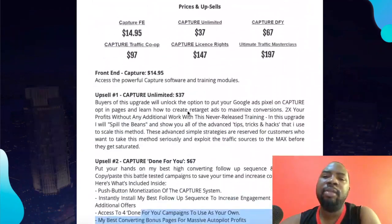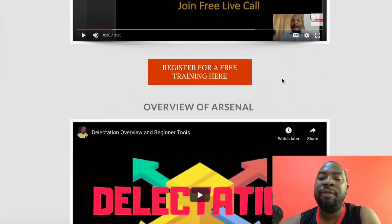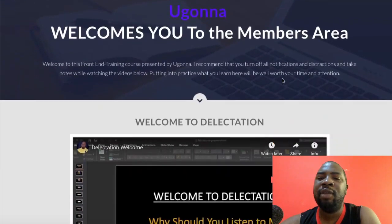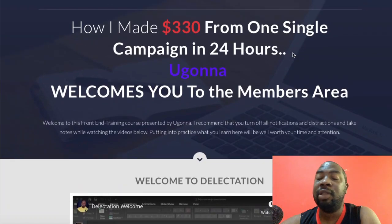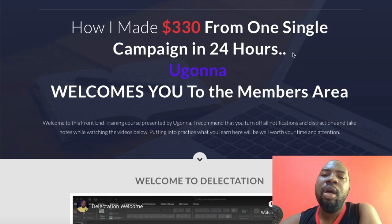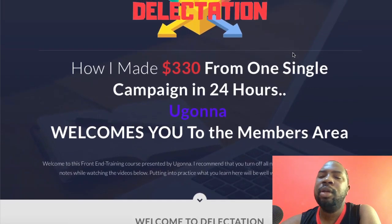That's basically what Capture is and I do recommend it. Don't forget to click the link in the description to access Capture and get all my bonuses, especially my unreleased course. I'm African and English is not my first language, but I was able to break the code — I made $330 from one single campaign, and some campaigns I make four figures. Thank you very much for watching this review — speak to you on the next one, take care, bye.